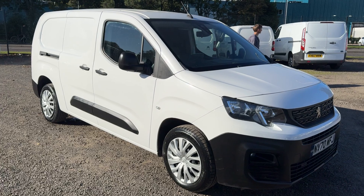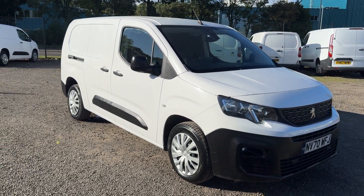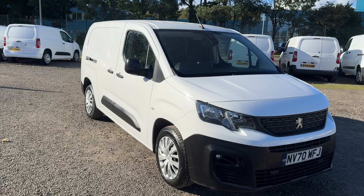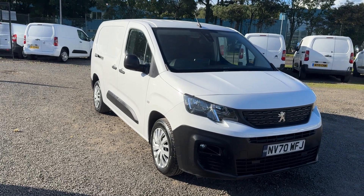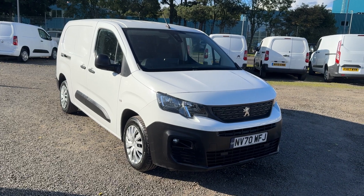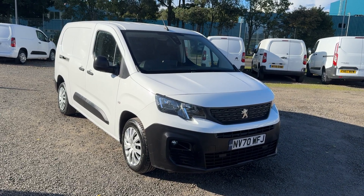Typically about 300 quid per door supply and fit for glass. Some people want it, others are happier with the extra security of no glazing. But yeah, a first class Peugeot Partner crew van. If you'd like to know any more details just give us a ring on 01738 447733. Thanks again for watching.